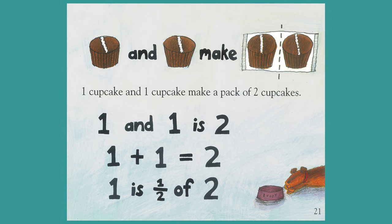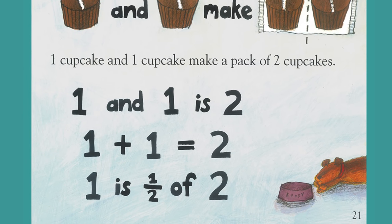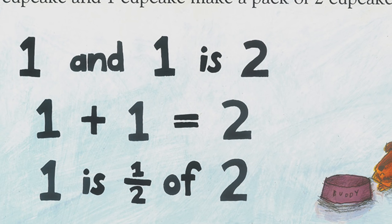One cupcake and one cupcake make a pack of two cupcakes. One and one is two. One plus one equals two. One is one half of two.